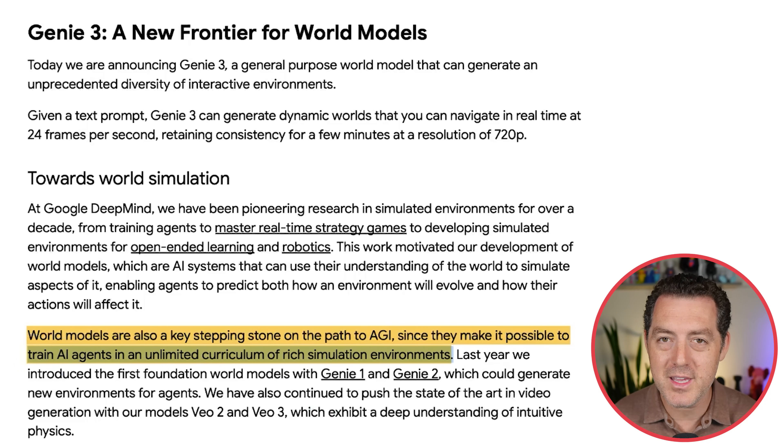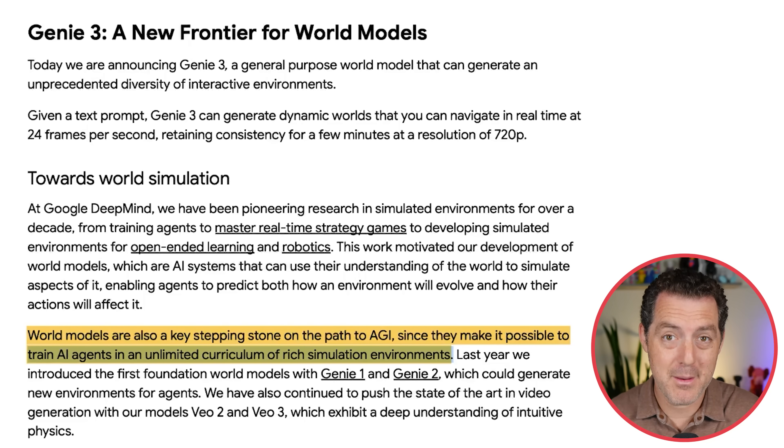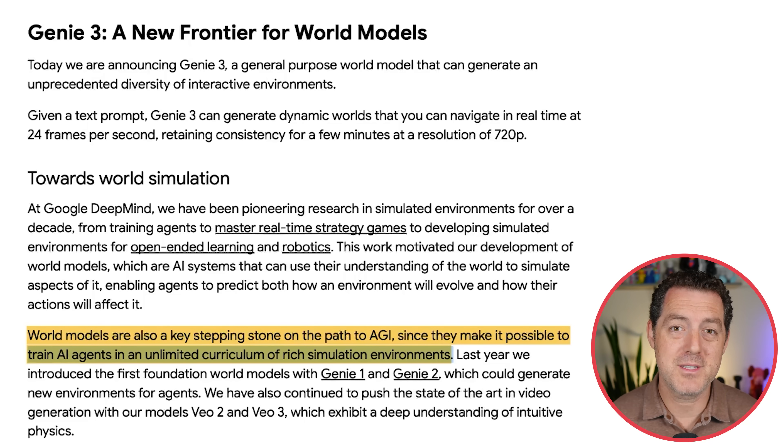This is a really important point that Google is making — they're essentially saying we can now give agents an unlimited playground for them to interact with, to get better, to learn, to make mistakes, to succeed, and continue to improve themselves. This is very similar to AlphaGo: basically allowing AI agents to play with themselves. And when we remove humans from the loop, we are only constrained by the amount of compute we can throw at these models. If you put an agent in an environment and just let it explore and play, it is able to learn so much faster and more scalably than if we're having to give it feedback the entire time.